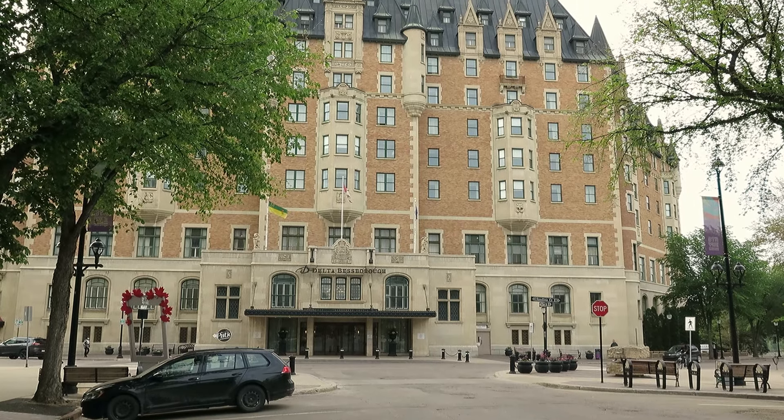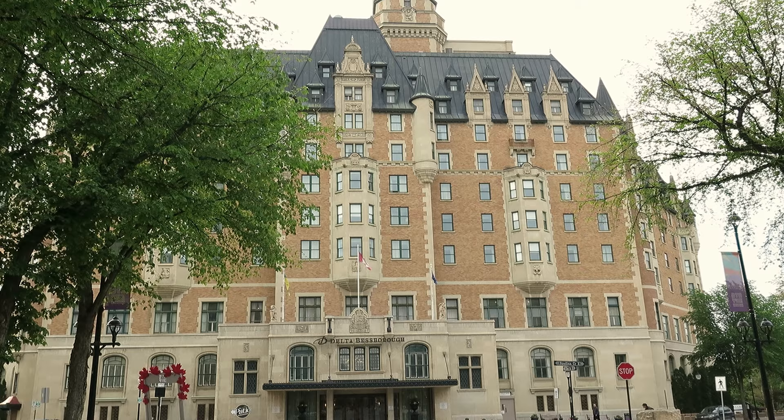Hello everyone. Our trip to Manitoba was completed and we are on our way home. We decided to stop at the Delta Besborough, which is located in Saskatoon, Saskatchewan.